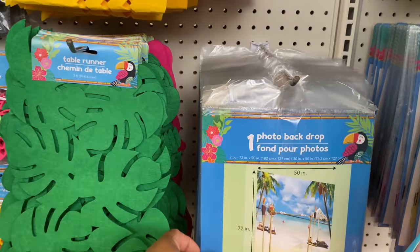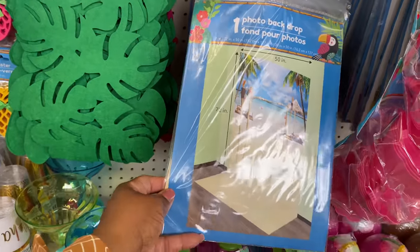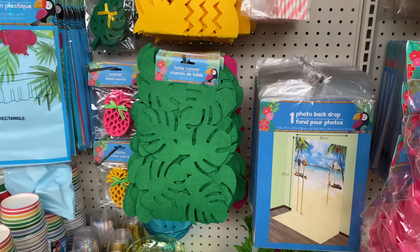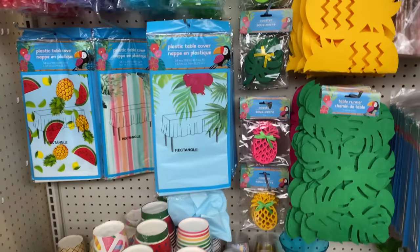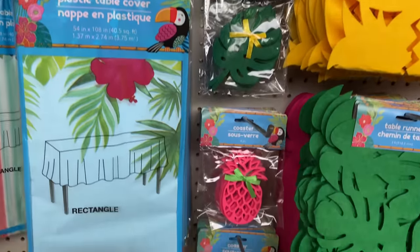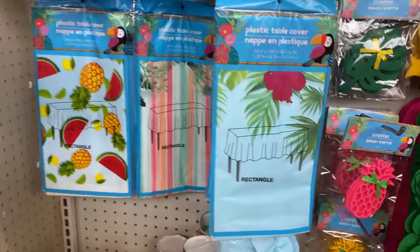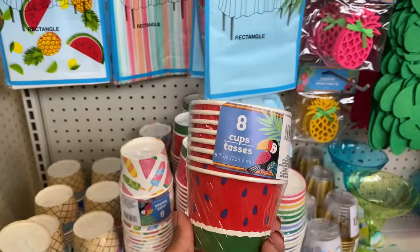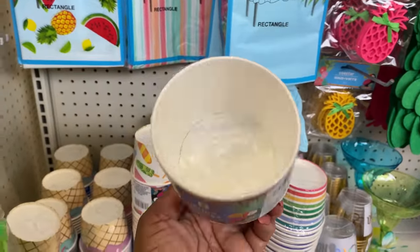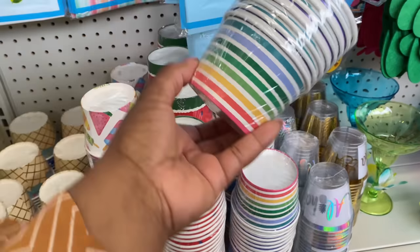Oh look at this photo backdrop — who knew! It's 50 inches across and 72 inches down — wow! Coasters — you get four pieces. Tablecloths and eight-piece cups here, eight ounces each — in a striped pattern too.